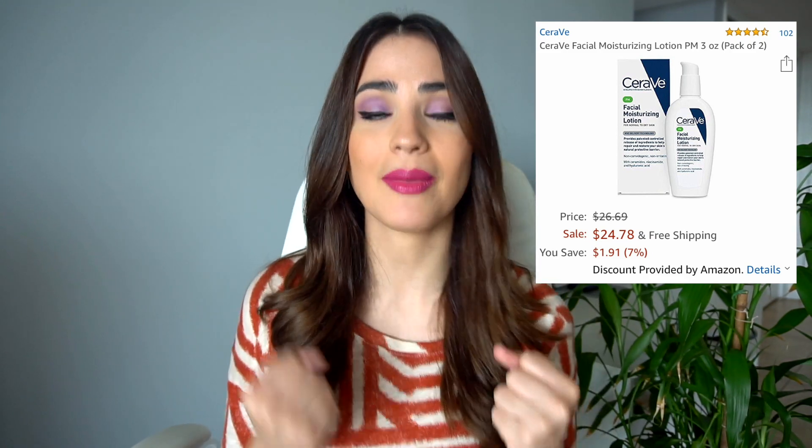This is CeraVe facial moisturizing lotion. I've been using it for easily like nine years. I use the PM lotion for both daytime and nighttime. This was recommended to me by my dermatologist, and funny enough, Camila's dermatologist recommended the same brand for her. One thing I've noticed when buying from Amazon is that some products require you to buy a pack rather than a single unit. This one comes in a pack of two, but the price is still great, and I'm going to use it eventually, so it's not a big deal.